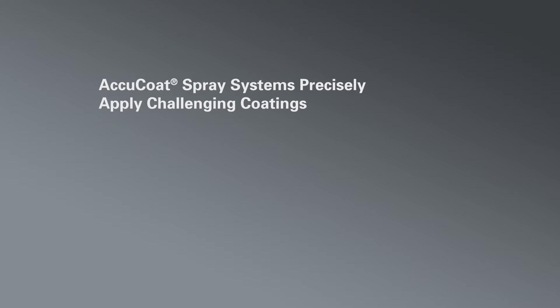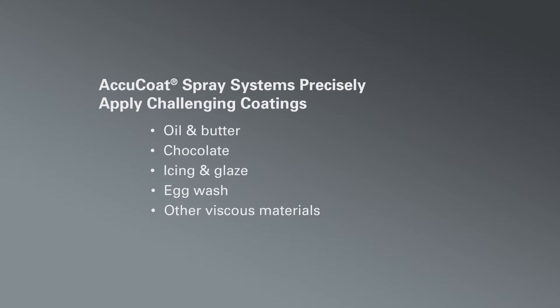AccuCoat temperature controlled spray systems precisely apply even the most challenging coatings, including oil and butter, chocolate, icing and glaze, egg wash, and other viscous materials.